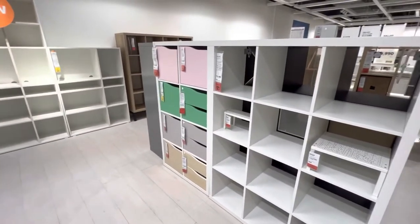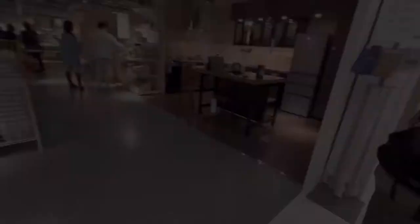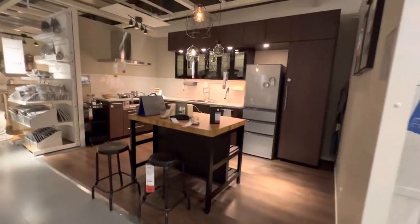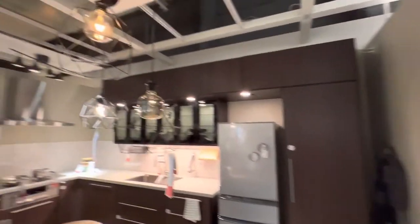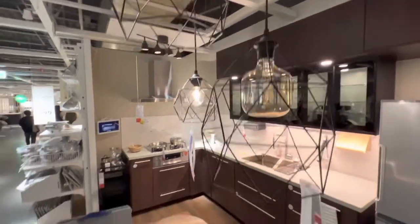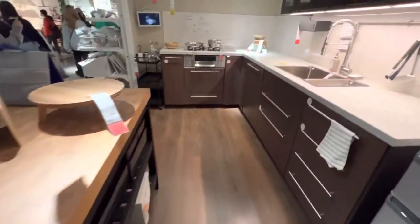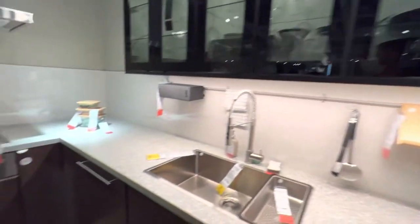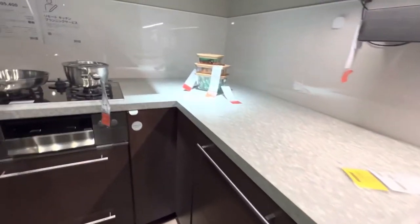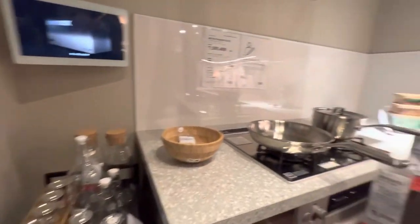Tem uns coloridos — é mais pra escritório também. Tem alguns. Closet também. Meu, olhem essa cozinha aqui. Que linda. Olha só isso aqui, meu. Nossa, que cozinha linda, meu. Olha só isso aqui — R$ 899.